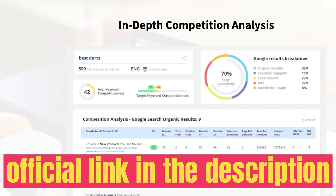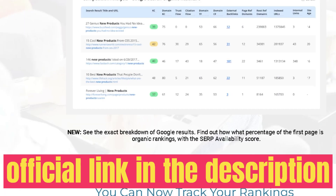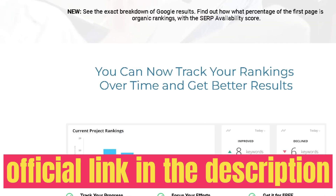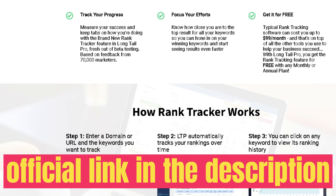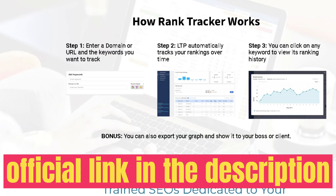Click on any keyword to get more detailed information. For example, 'peach green tea' has an average keyword competitiveness of 30 and a search volume of 1,900. Scrolling down, you can see a breakdown of the competition on Google — the websites ranking for that keyword and their domain competitiveness scores. This competitive analysis gives you a snapshot of the Google rankings without having to manually search Google yourself.